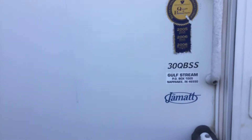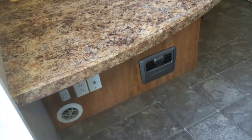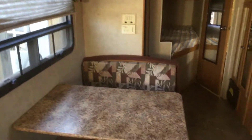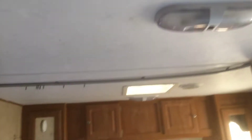This is the 30 QBSS. It does have a bar here — I will throw in a couple of new bar stools for that as well. As you can see, this is a real clean unit with a brand new mattress and LED light bulbs all the way through.